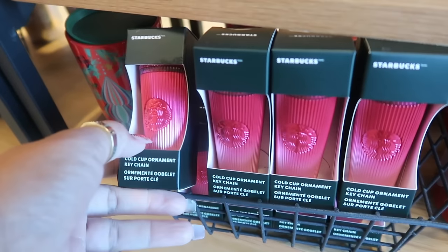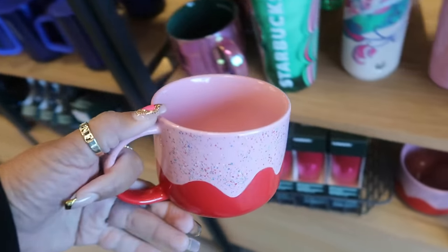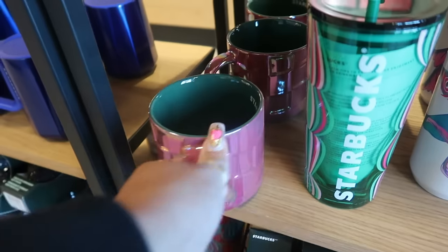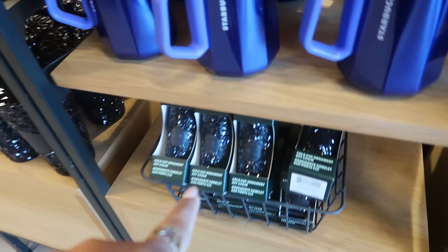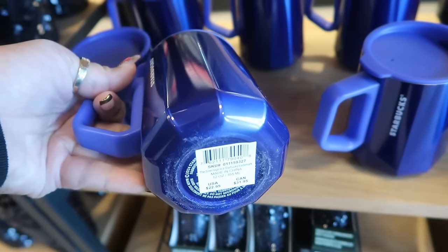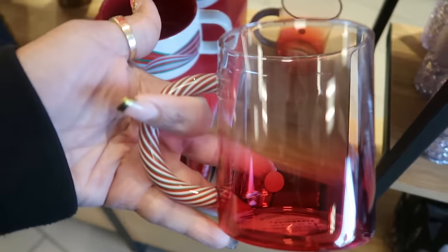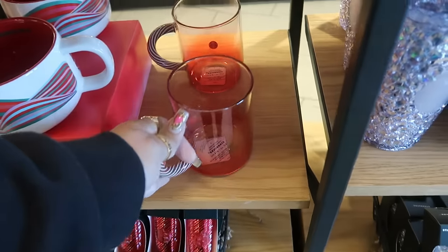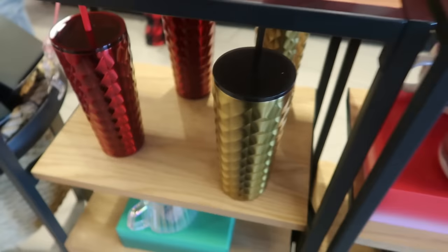Got more of the little ornaments right there that match. Oh, that's cute — $14.95. $16.95. Got the black ones in the little ornament and then this one — $23. $23. This one with the peppermint handle is $17, and then this one is $20. All right, and that's it for over here.